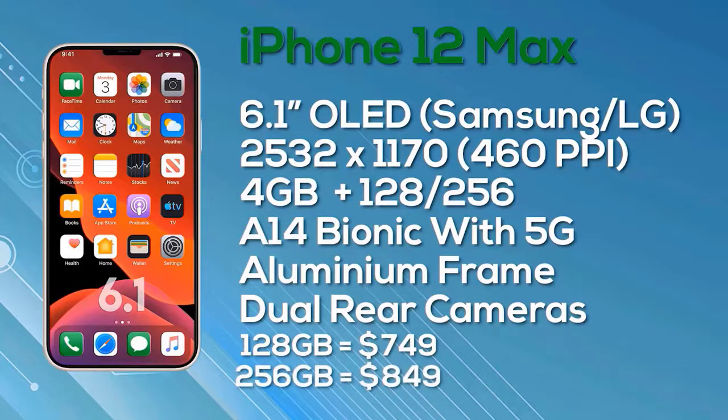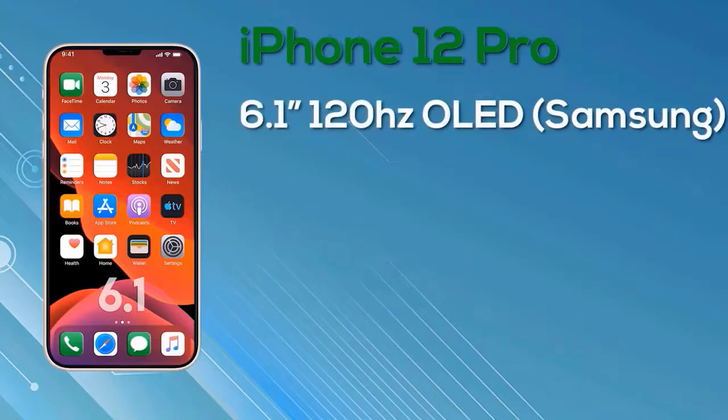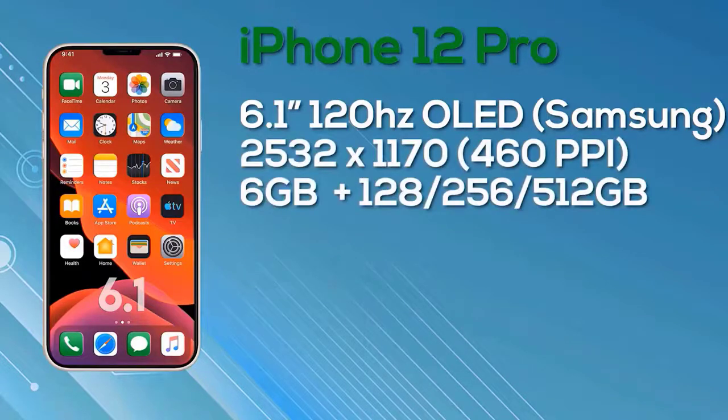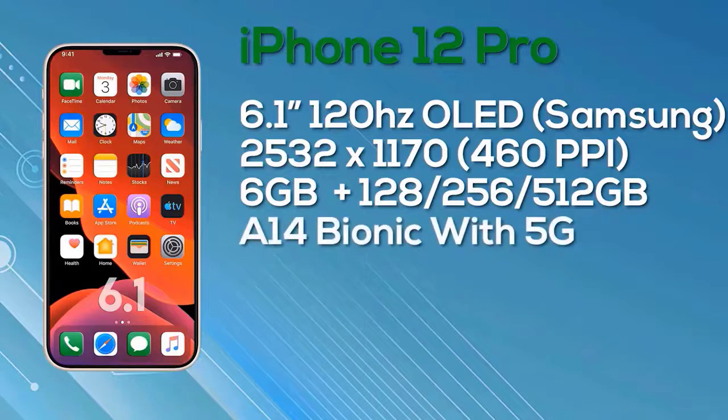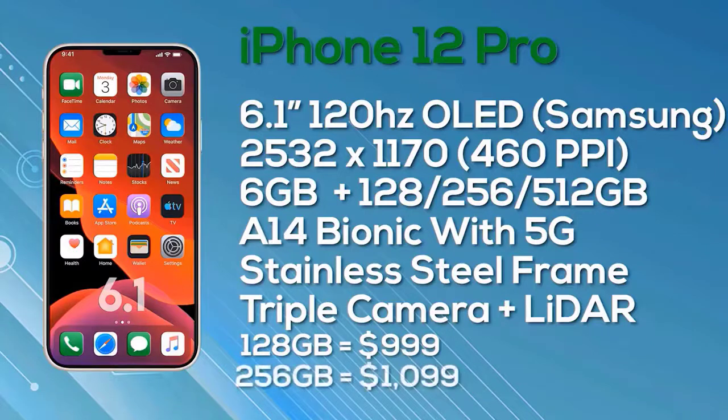Next up is the iPhone 12 Pro, which also has a 6.1-inch display — the same size as the iPhone 12 Max — but with an improved spec. The iPhone 12 Pro features a 6.1-inch Super Retina OLED display with ProMotion, 10-bit color depth, manufactured by Samsung, with a resolution of 2532x1170, giving 460 pixels per inch. It comes with 6GB of RAM and a choice of 128GB, 256GB, or 512GB storage, the A14 Bionic chip, 5G compatibility, a stainless steel frame, and a triple rear camera setup with LiDAR. Pricing: $999 for 128GB, $1,099 for 256GB, and $1,299 for 512GB.